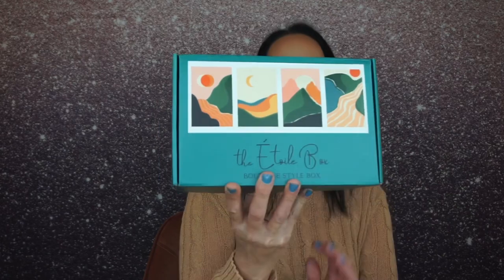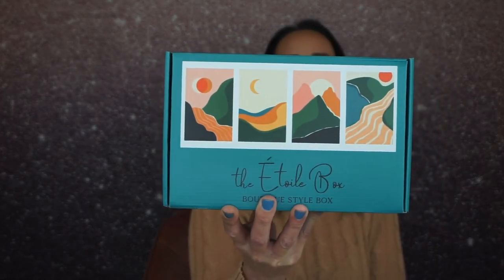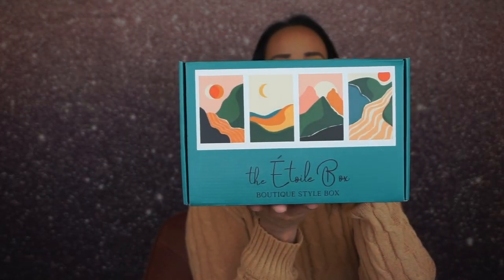I did a new makeup look today and I'm not really loving it, so I feel a little awkward — a lot awkward. So just letting you know. Okay, so the box looks like this this month and it's gorgeous. Isn't that beautiful? I love it. The boxes are just so pretty.